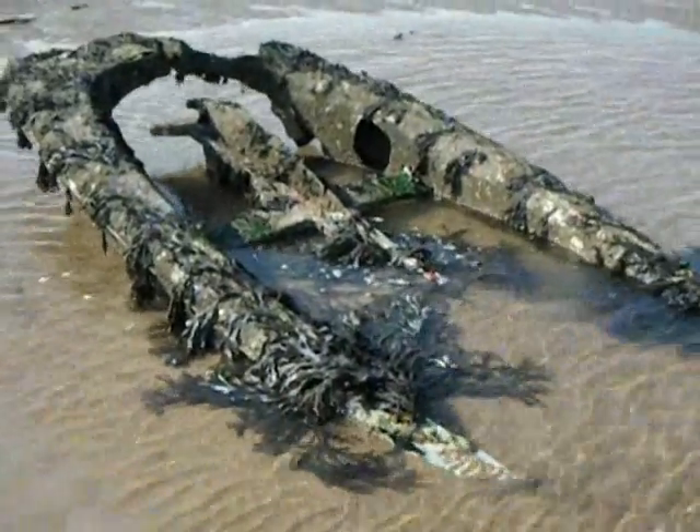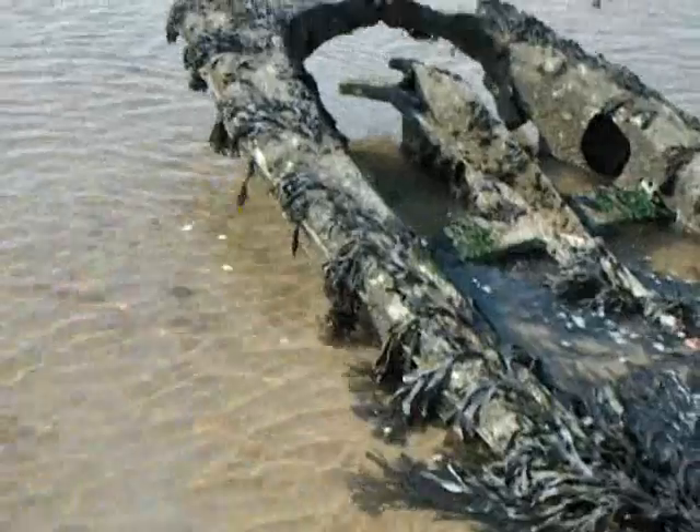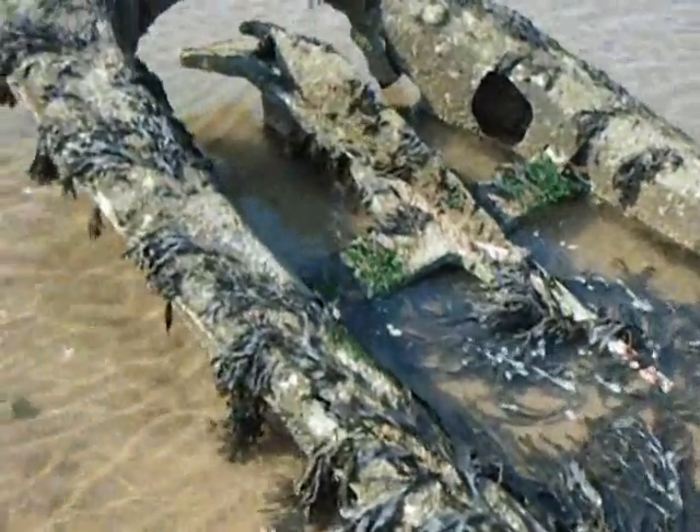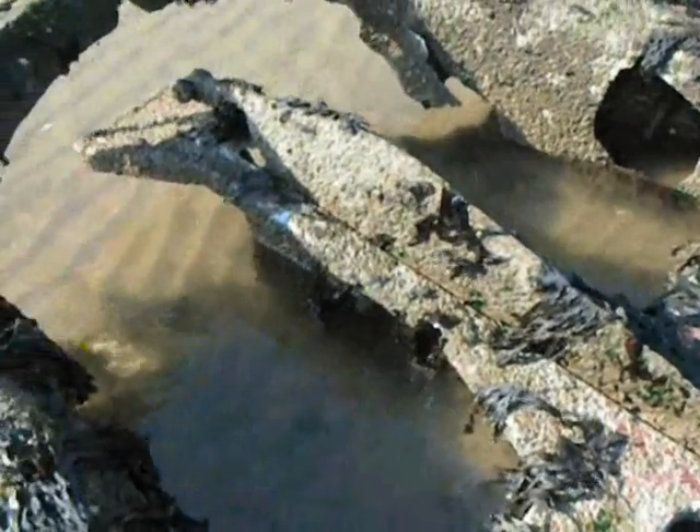That's my fork and bucket in the background there. If you look in the middle it looks to be a dagger board for a small dinghy. I'm not sure. There's some red and blue paint, lots of barnacles, but the structure itself is aluminium like I said.